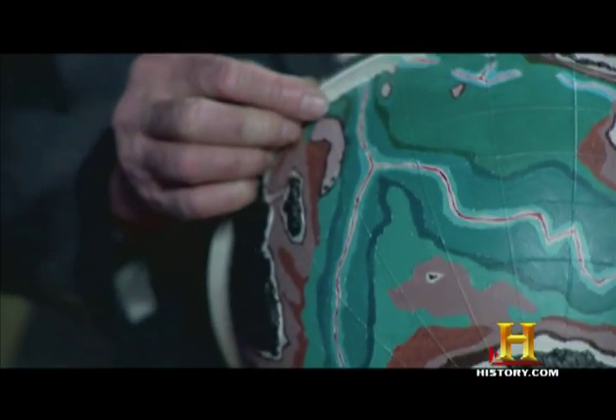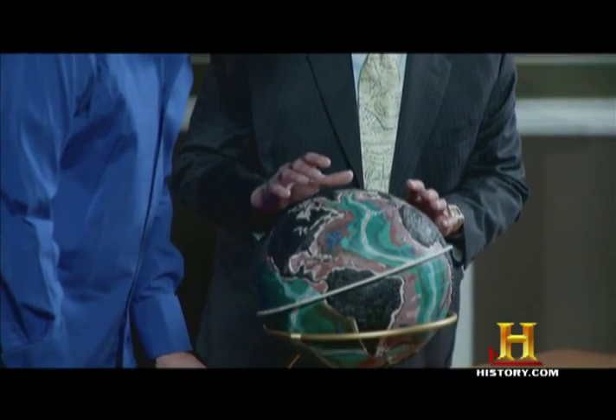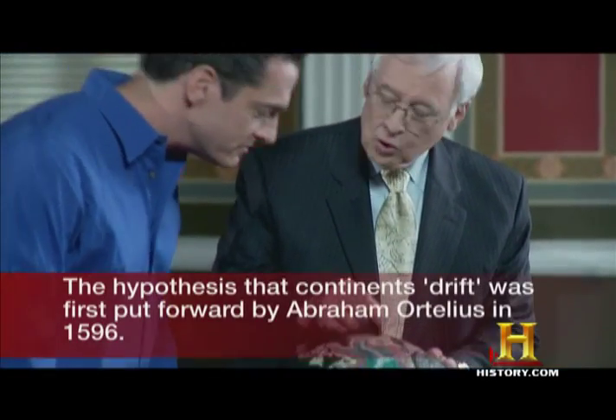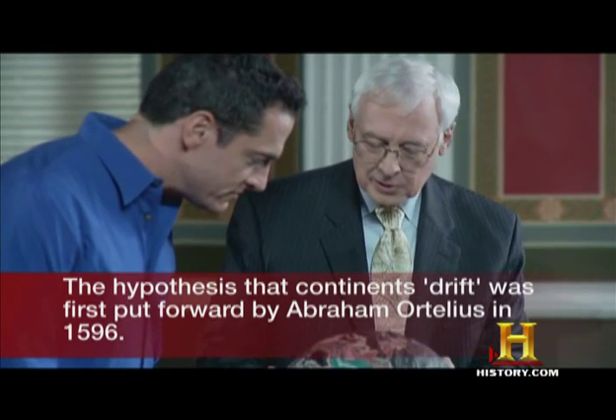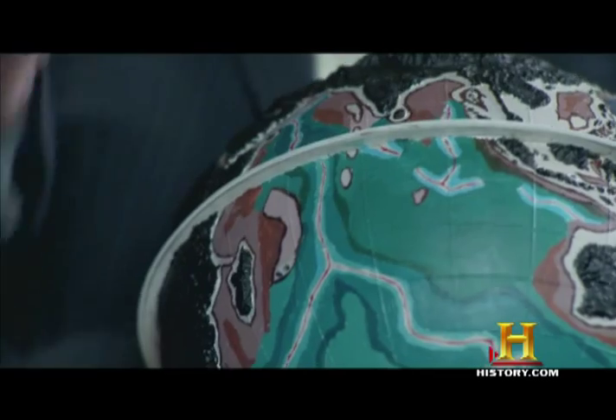What did they make it from? Do we know? Well, there's a light plastic material that they applied to the surface, and then they carved it out to form the mountain ranges. They didn't have a mold — they had to actually work this out themselves.